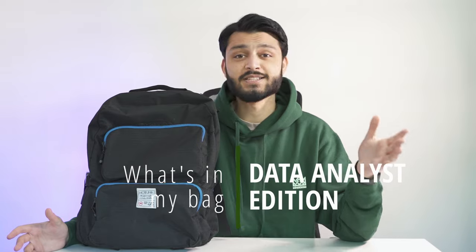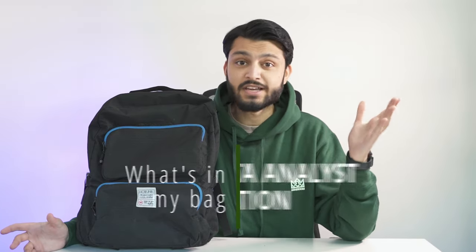Hey everyone, my name is Junaid and in today's video I'm going to take you through everything I carry with me on a daily basis as a data analyst working in London. I'm going to focus on the things I carry when going back and forth from work — I'm not going to include all the tech I have for weekends or trips, as that list is a little longer.